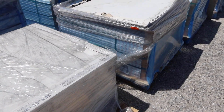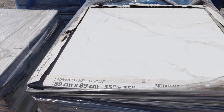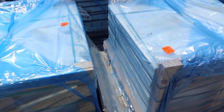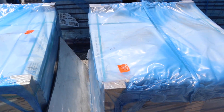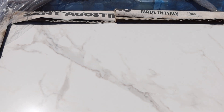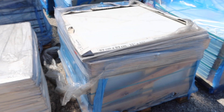It looks like marble — looks like Calacatta. Somebody's going to get a good deal. The brand is Agostini, and the product is called Venato Gold.